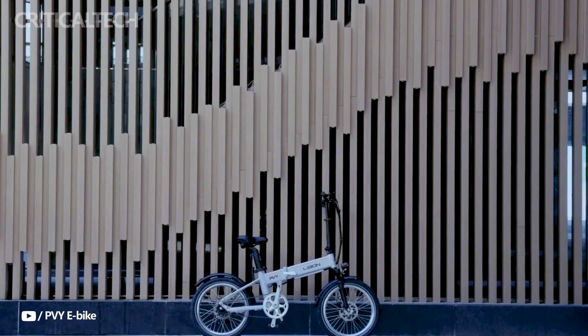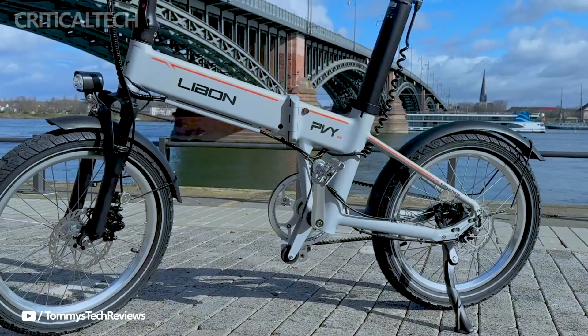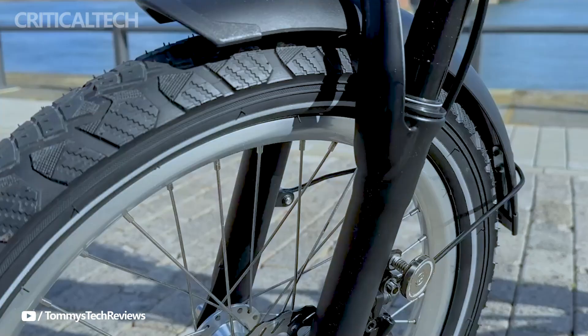The bike has a large battery capacity of about 20 amp hours, which can provide up to 260 kilometers of range, though actual mileage may differ.